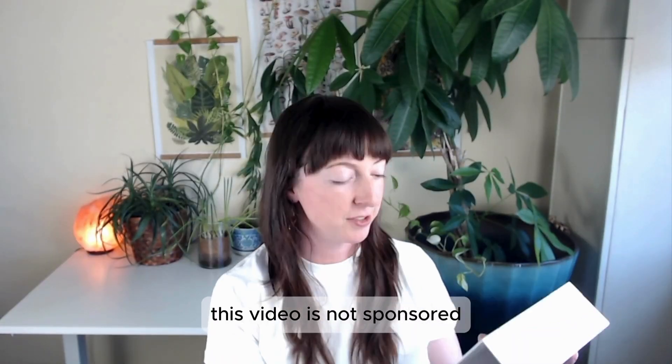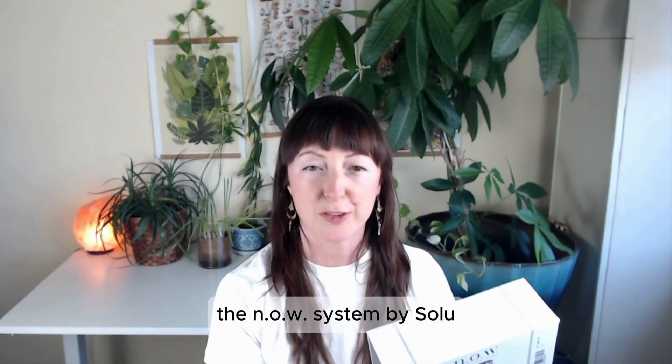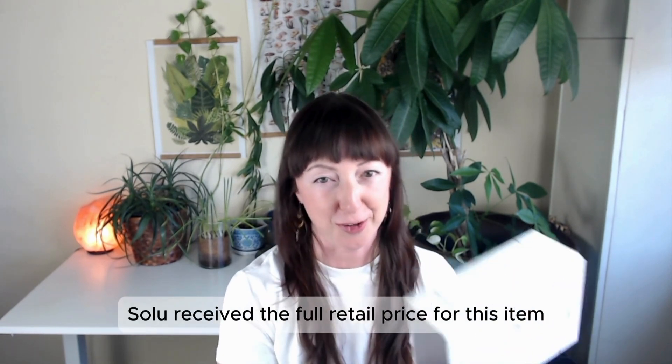This video is not sponsored. The NOW system by Solu — I paid the full retail price for this item.